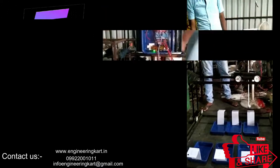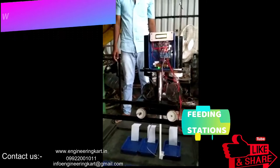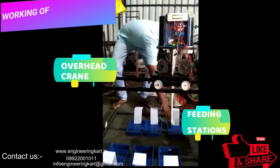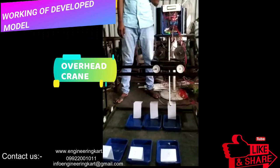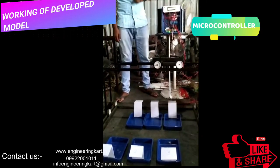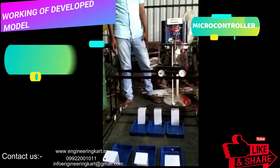Automatically, we can set the quantity as per requirement and as per animal type. The video is showing the proposed mechanism prototype. Here, a simple overhead crane and six feeding stations are taken in the proposed project work. The feeding material, as per ingredient proportions, is first filled in the storage tank. We can set the proportion of the mixer here.